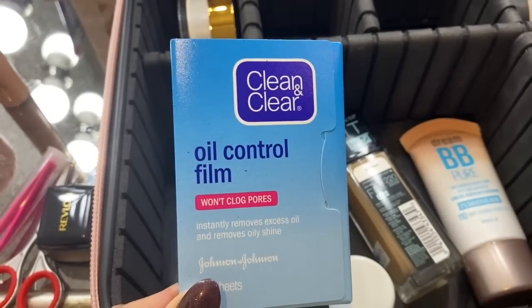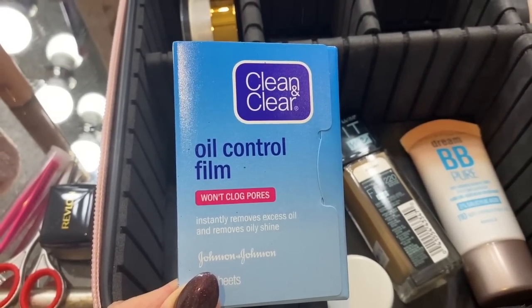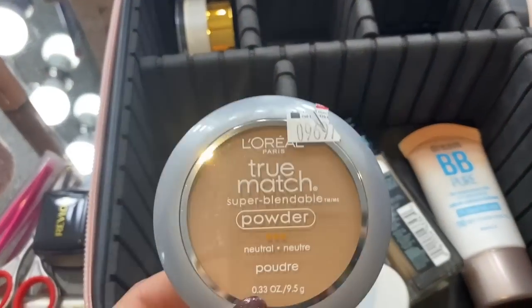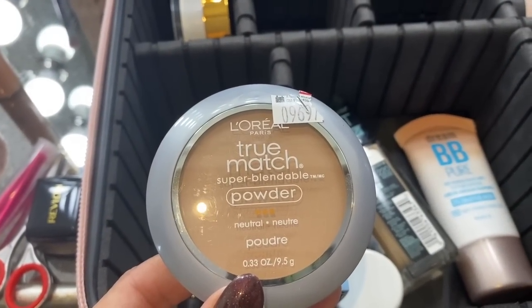Because I'm queen shiny face, I'm also doing blotting papers. And I'm also bringing a compact I can fit in my purse — this is L'Oreal True Match. I wanted to try and use as many affordable products as I could, but also being real: if I'm going on a trip, I want the things that work best for me. So I'm definitely bringing Tarte Shape Tape, my favorite concealer.